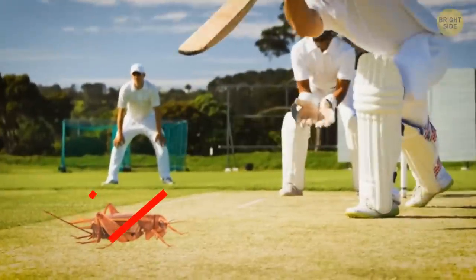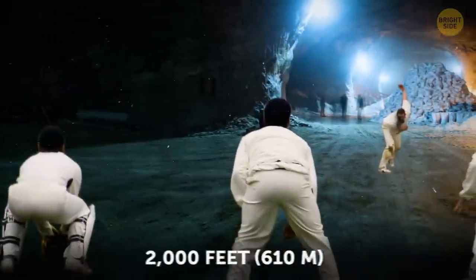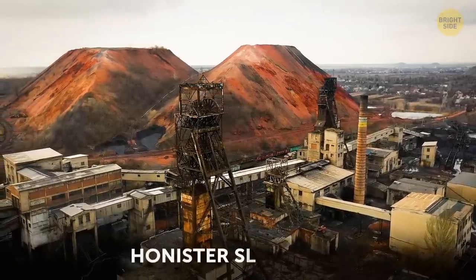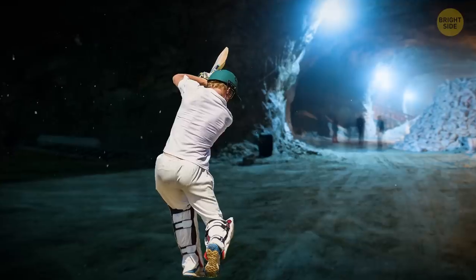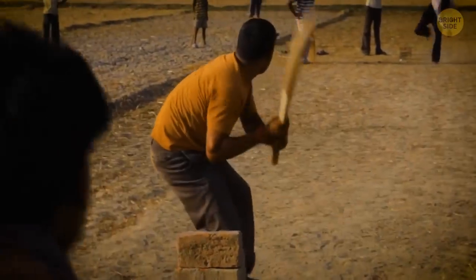Cricket — the sport, not the insect — may not be as famous as it used to be, but in this interesting location, it's played 2,000 feet underground. A Cumbrian slate mine, dubbed the Honister Slate Mine, is the host for such an event, and it's located in the north of England. The first match ever happened back in 2013 between two English village teams.